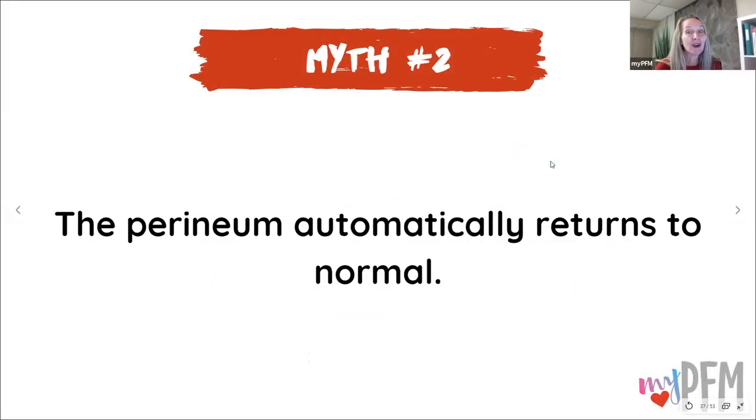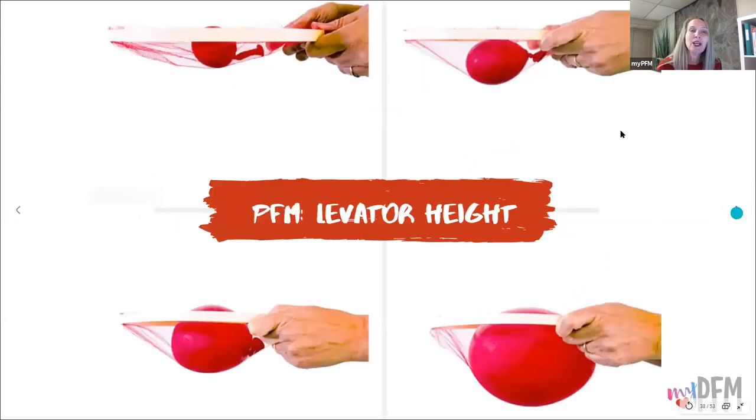Myth number two: the perineum automatically returns to normal. No, it doesn't automatically return to normal. Some people may not have to do very much and may not have any symptoms — that's wonderful. But other people may have symptoms and may not just bounce back. It takes time and recovery. Here on this diagram, you can see the pelvic rim and the perineum with the pelvic floor muscles showing progressive levels of stretch.